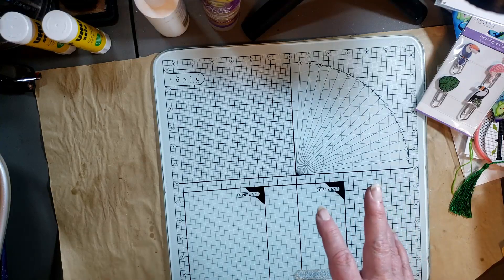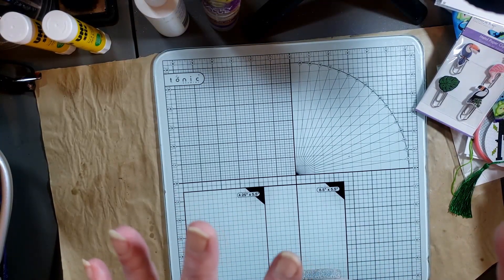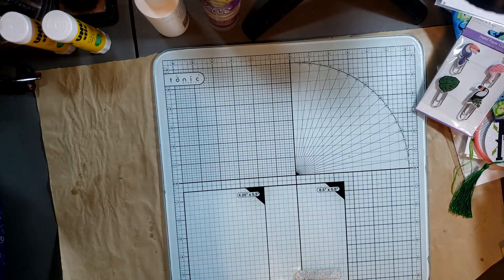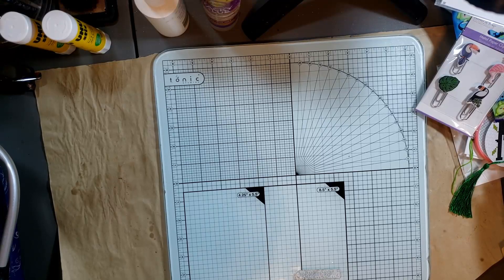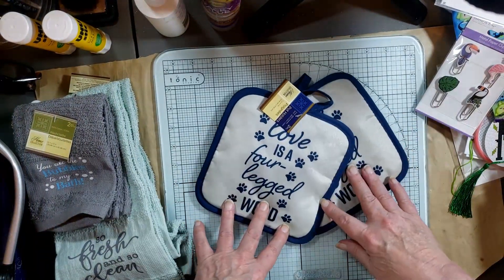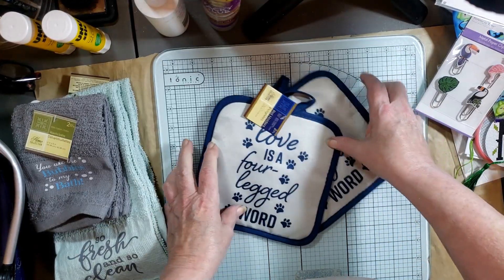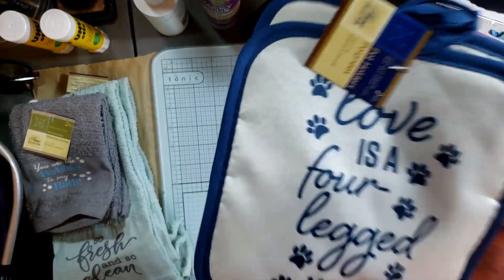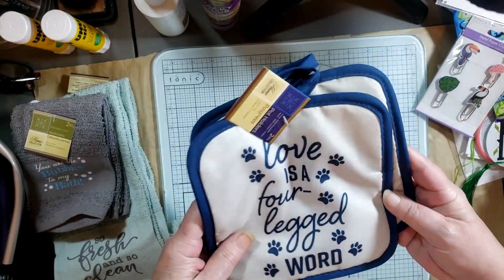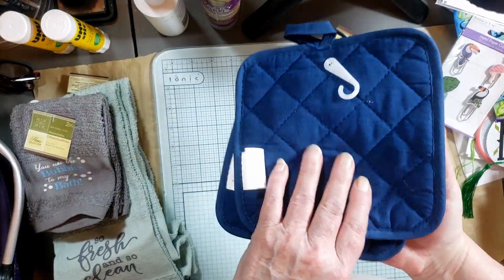I found a few things for myself, but not as much as I was hoping. There were things I'd seen on different videos but my Dollar Tree didn't have them, though they did have some things I hadn't seen before. I got some new pot holders — my others were getting worn and fading. I love these because they say 'love is a four-legged word,' which is perfect with having my Keisha and our Zaki. They're navy on the back, and I do like navy.